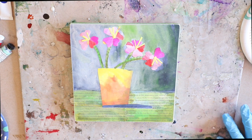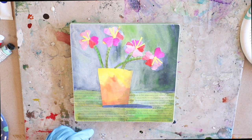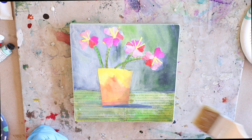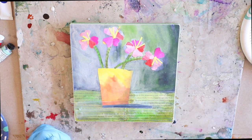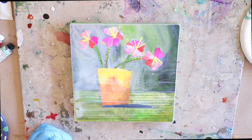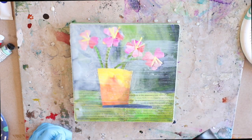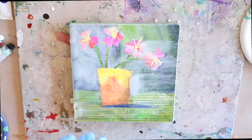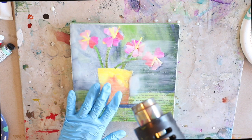I'm using encaustic medium, which is damar resin and purified beeswax together. I'm going to go across and apply a single layer. Because I'm working with paper today, I'm going to use a heat gun to fuse every single layer of encaustic I add to this piece rather than a torch.